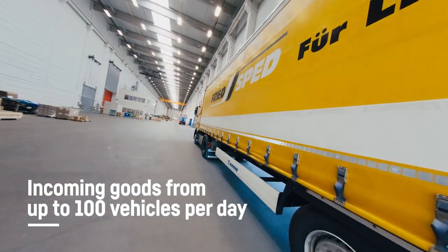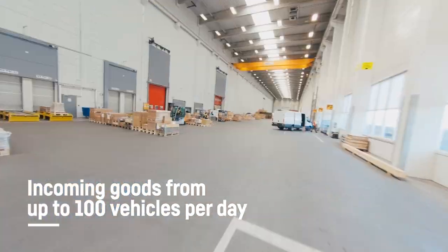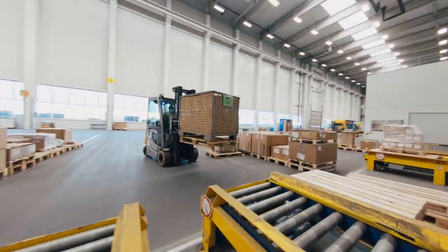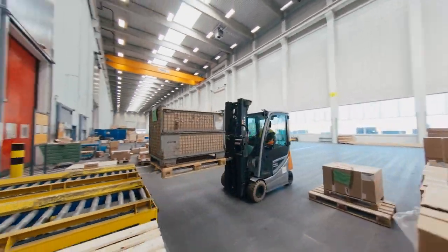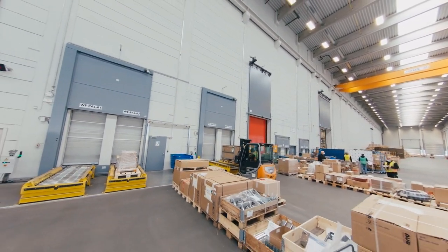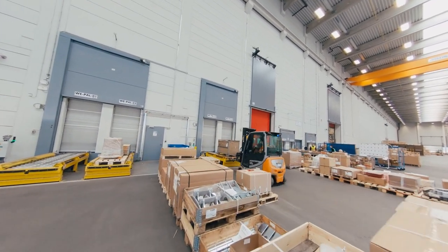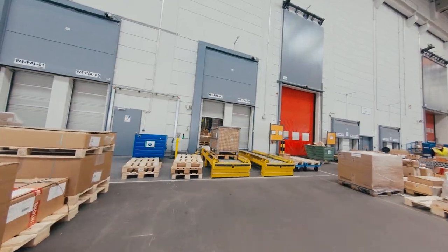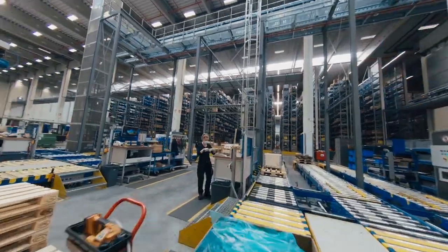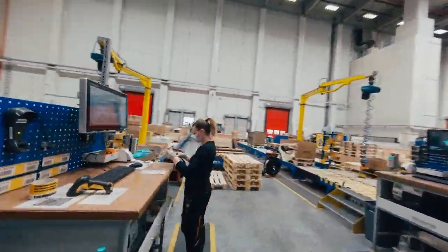Up to 100 vehicles make deliveries every day at our large goods entrance gate. In our goods-in hall, our crew unloads up to 10 vehicles simultaneously. The goods are placed on different types of conveyors that transport the delivered items into our goods-in area. The unloading area and the goods-in area are separated for both fire protection and because we have a known consigner status and as such are obligated to prevent unauthorized access to our shop floor.